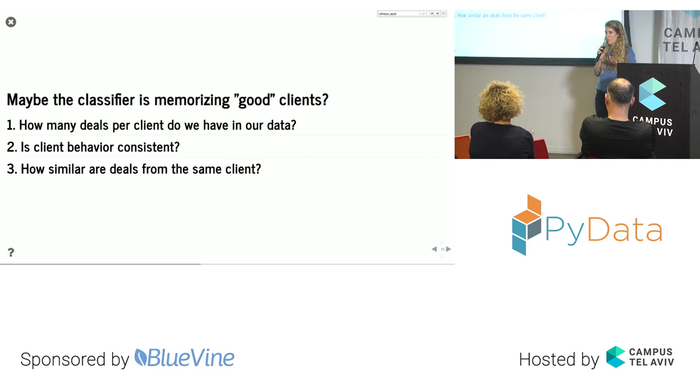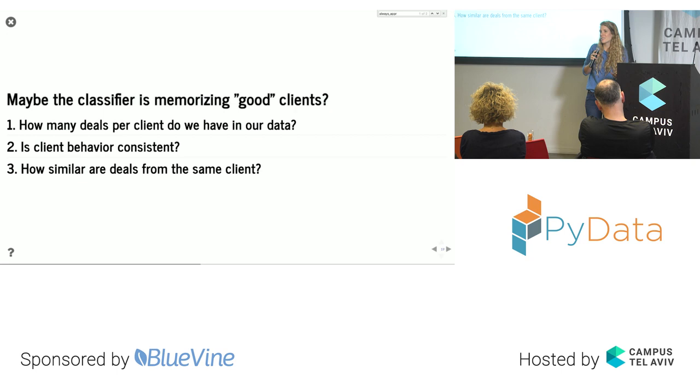This led me to understand the real problem: the classifier, instead of learning the pattern of a good deal, was memorizing the clients. To understand why, I needed to answer three questions. First, how many deals per client do we have in the data? Second, is client behavior consistent — do clients with good deals always have good deals? Third, how similar are deals from the same client — can the model recognize that a deal belongs to a specific client?